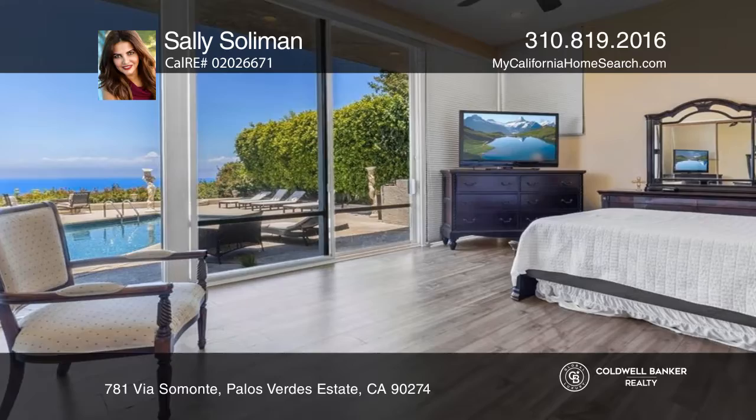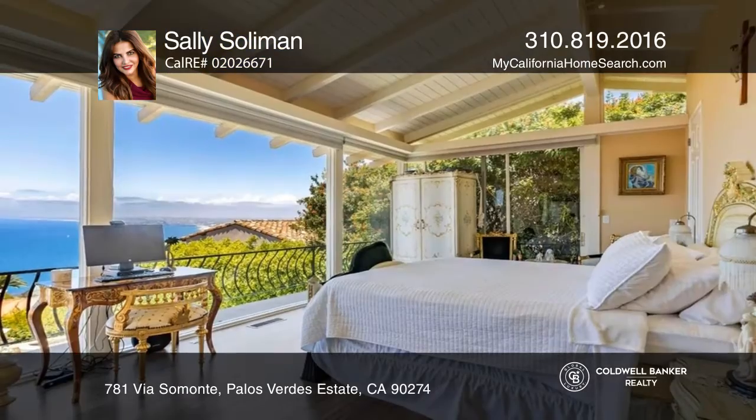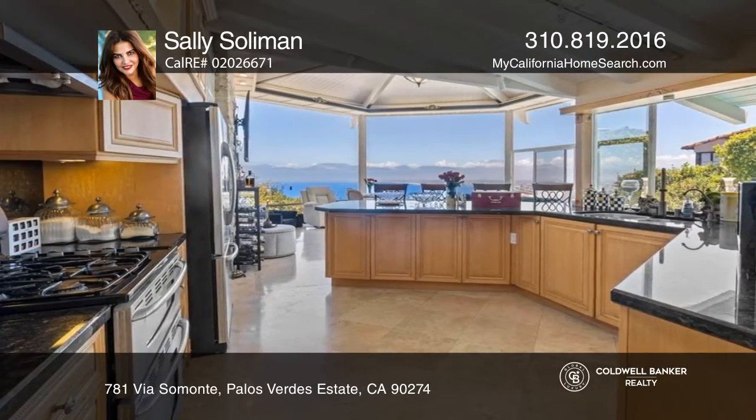Expansive views, a spacious kitchen, plenty of outside entertaining areas, and a pool lend this home a party atmosphere. Recent upgrades include paint, flooring, and a newer garage door.